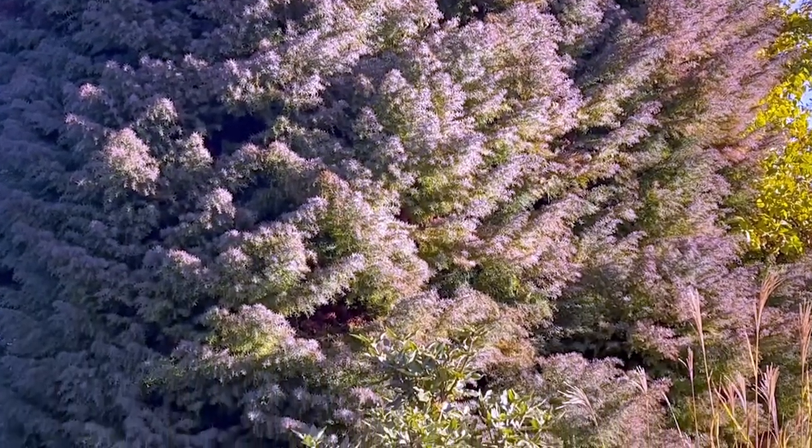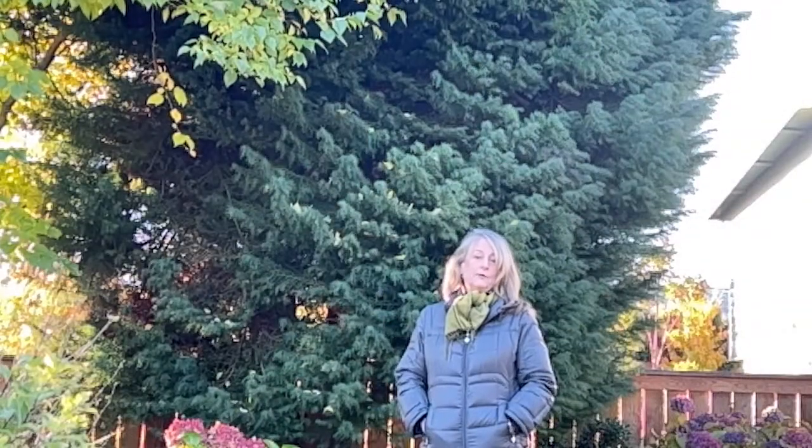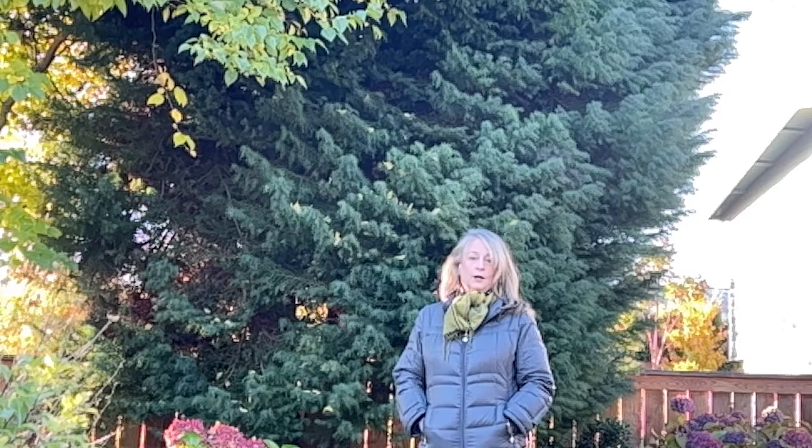So if you have the spot for it, think of a Japanese cedar — Cryptomeria — for your garden for fall color.